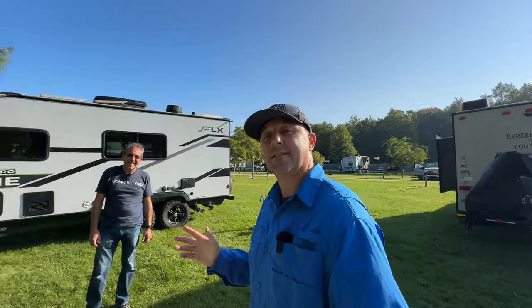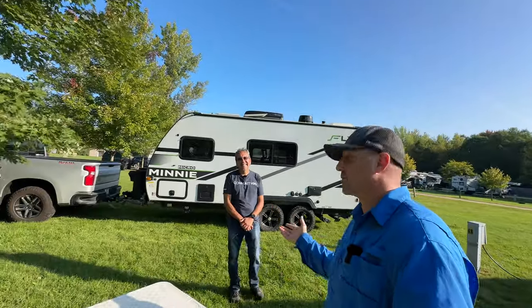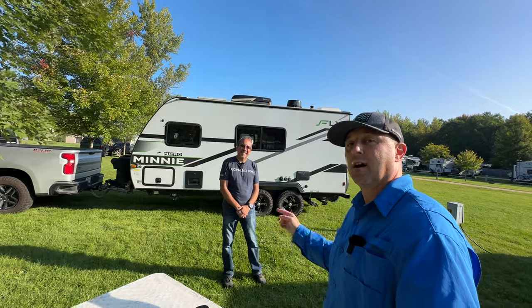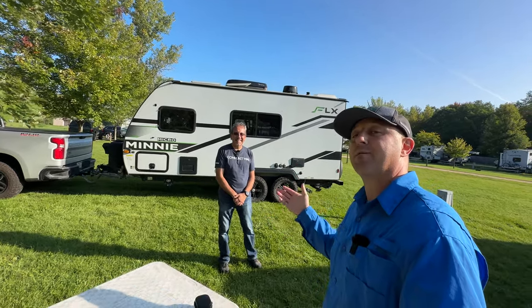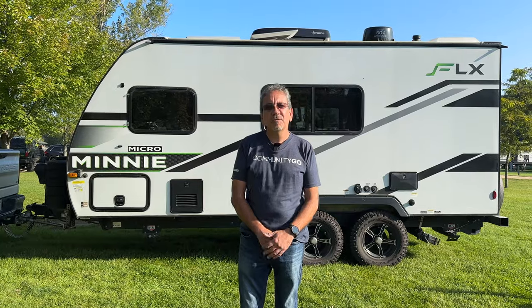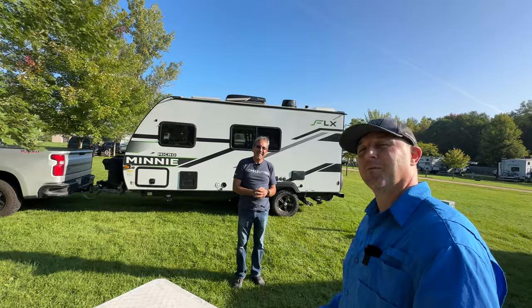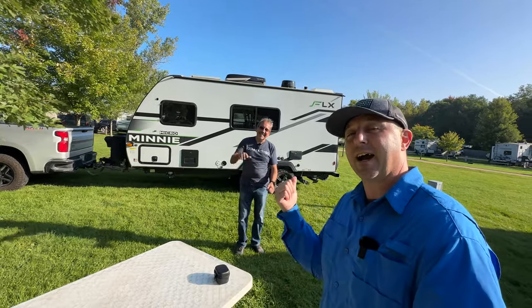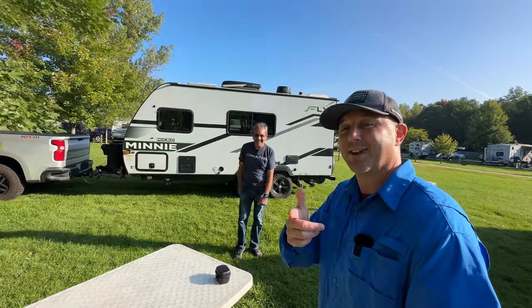Thank you so much to Traveling Robert for sharing about his experience in the RV world. If you'd like to reach out to him or follow him on social media, you can find him everywhere as Traveling Robert — that's traveling with one L and one N — and at TravelingRobert.com. If you enjoyed this video, say hi in the comments and I'll see you on my next adventure!